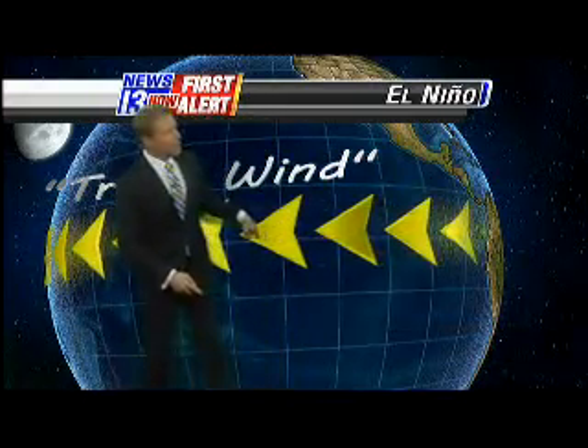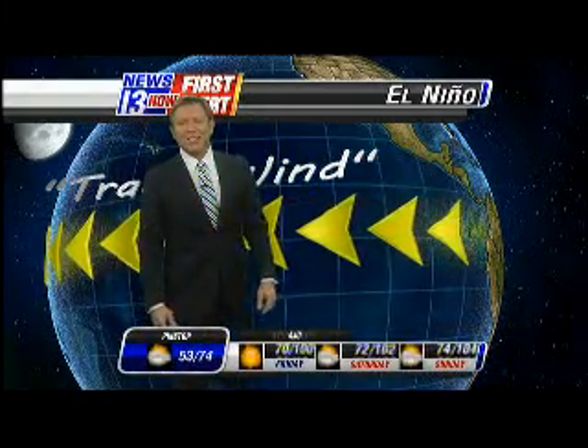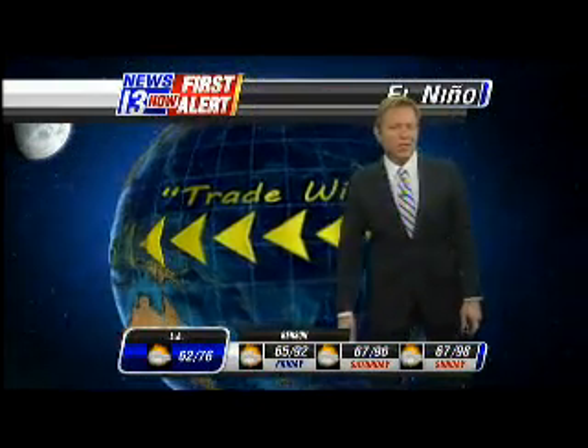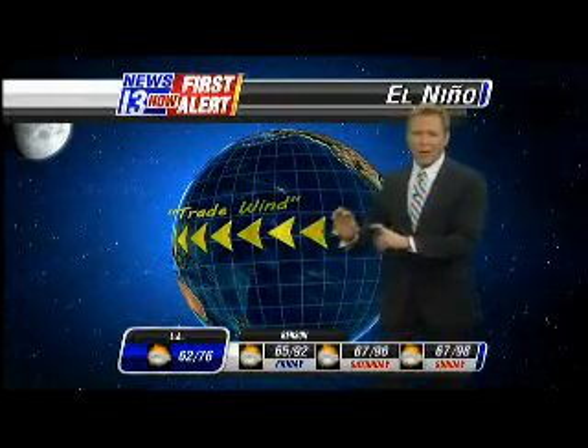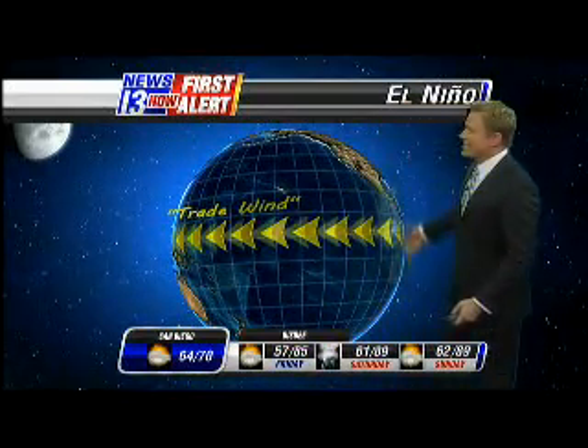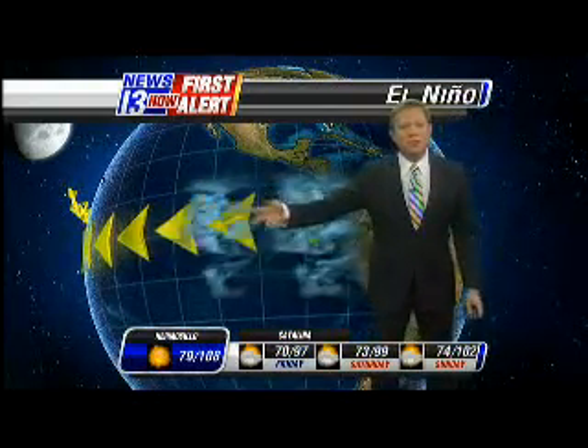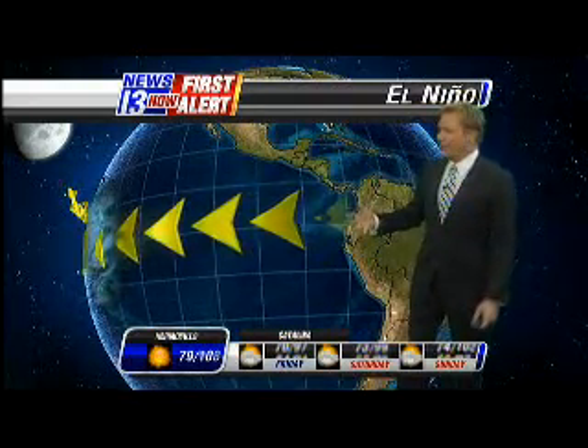We have trade winds that blow all the time — normally, I should say — from east to west across the Pacific. Those trade winds move the water from the coast of South America all the way over toward Indonesia, physically pushing that water all the time. As it does that, it takes the warm water that's at the top that the sun's working on, pushes it away and allows cold water to come up from below, keeping this area really cool.